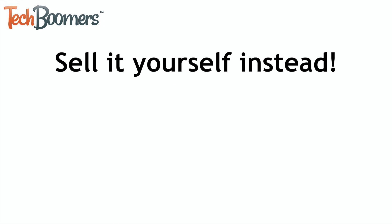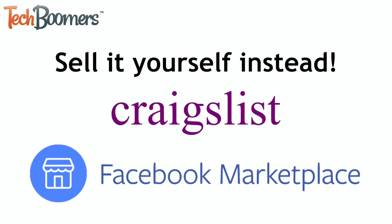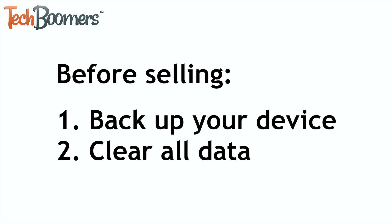You could also opt to sell the device yourself instead. You may be able to get more money for your used device by selling it through an online classifieds platform like Craigslist or Facebook Marketplace. Before doing this, you'll want to back up your device and clear everything off of it to ensure none of your information gets passed on to the device's next owner.